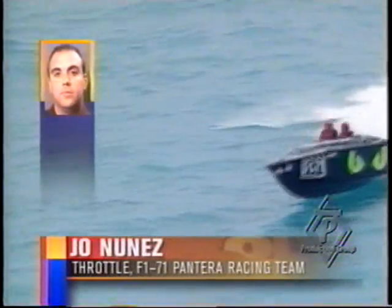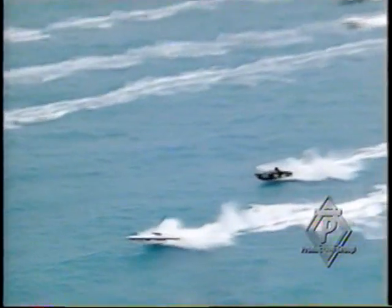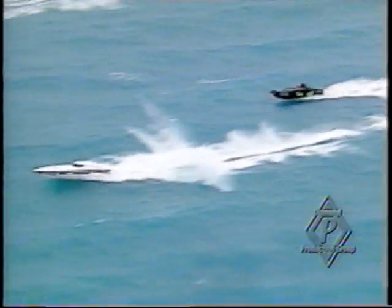That's the F-171, the Pantera boat, 28 feet in length. It's a 24-degree dead rise, V-bottom boat, which is good for big water. But when you've got a small boat like that lengthwise, man, they're going to take a pounding.